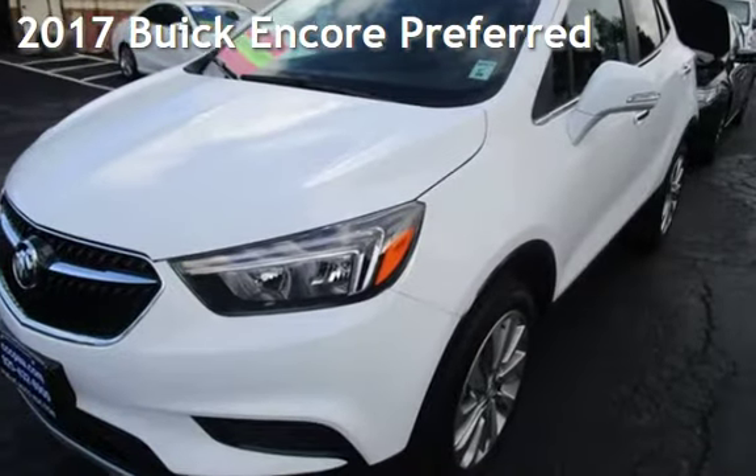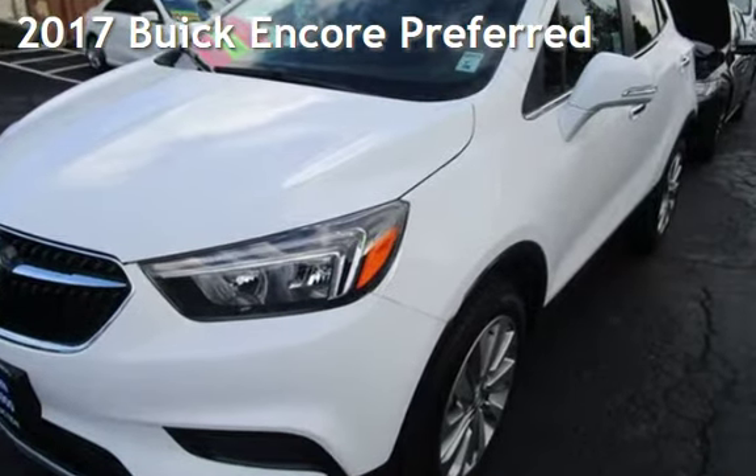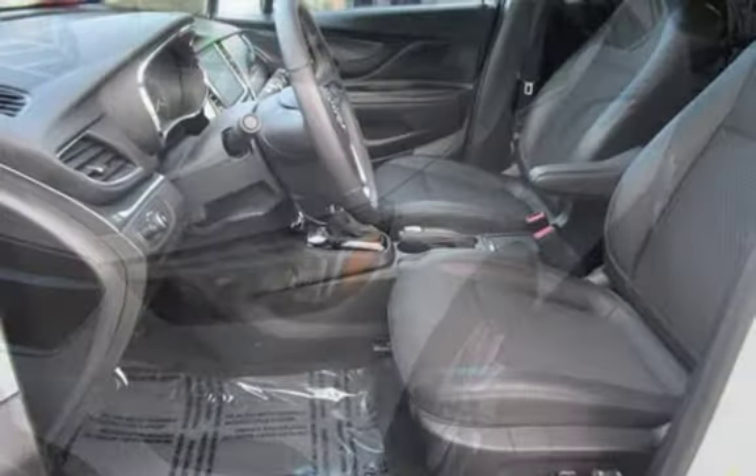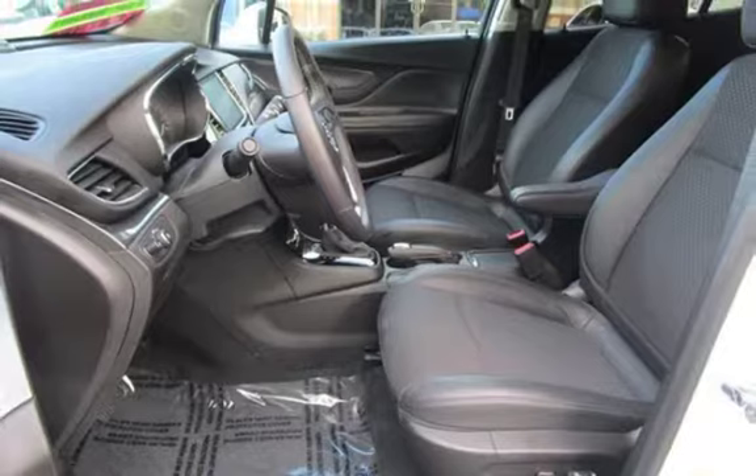Presenting a pre-owned 2017 Buick. This four-door SUV has a four-cylinder, 1.4-liter I4 engine, with front-wheel drive, and an automatic transmission.